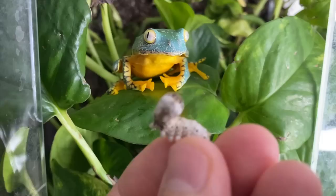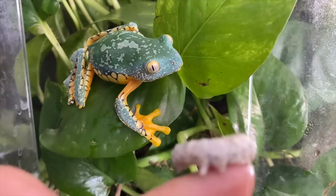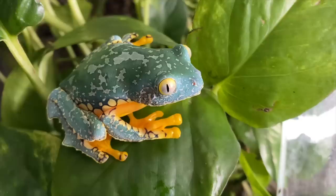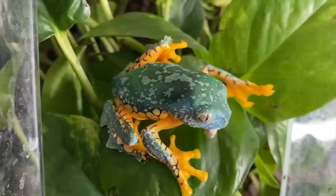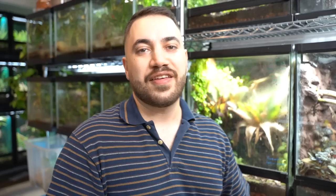The grand finale is my Cruziohyla craspedopus, fringe leaf frog. I love this little guy. Yo, what are you doing? Relax, you're going to be fed — I promise. I raised this frog from a tadpole. Clearly I didn't teach them any manners; they just think everything is food. I'm fairly certain, after speaking with someone who keeps a lot of them, that my animal is male — so we shall see, maybe we'll eventually get a female. There you go, buddy. I love how they use their hands — it's so funny. There you go, you can have another one. Enjoy your night.